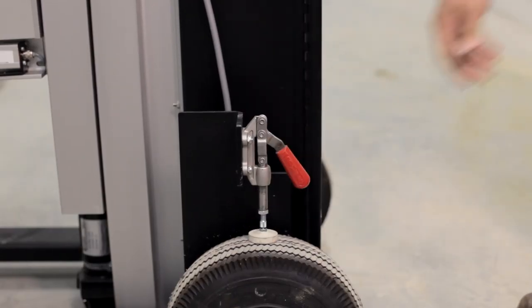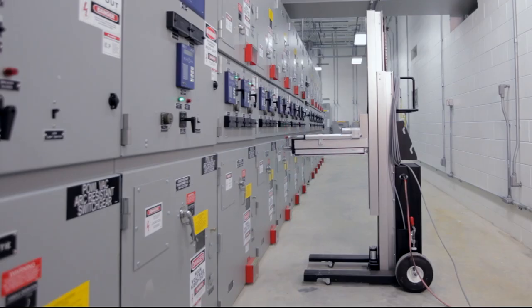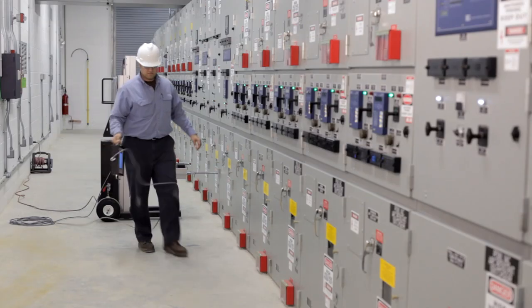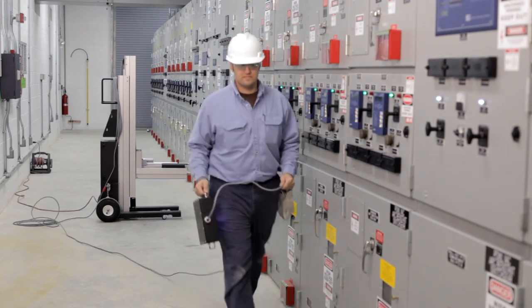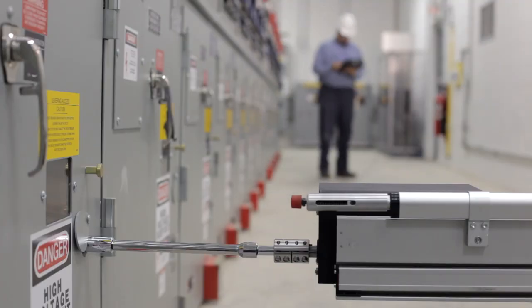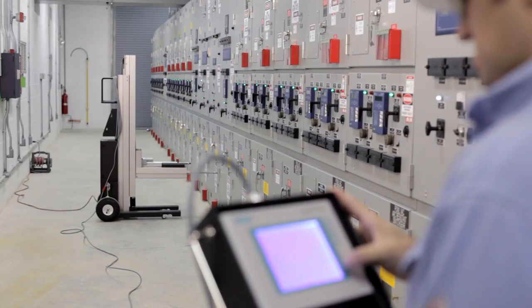The InnoRack can easily be adjusted to match the breaker racking screw alignment. The unit racks breakers more quickly and efficiently than can be achieved by hand, ensures compliance of new arc flash mitigation regulations, and increases protection for your most valuable assets — your employees and your equipment.